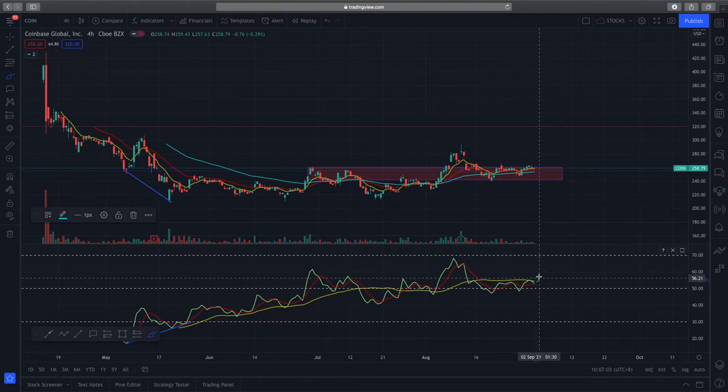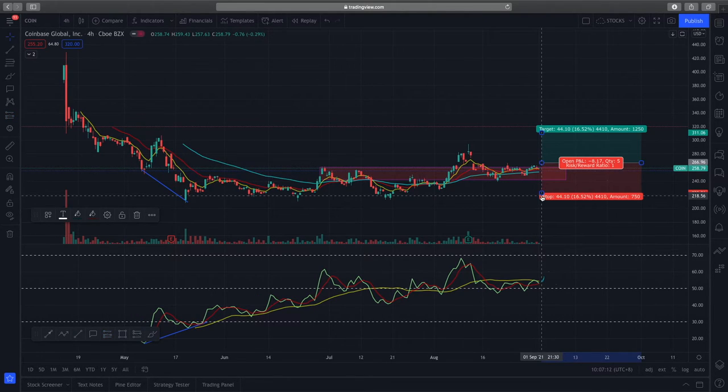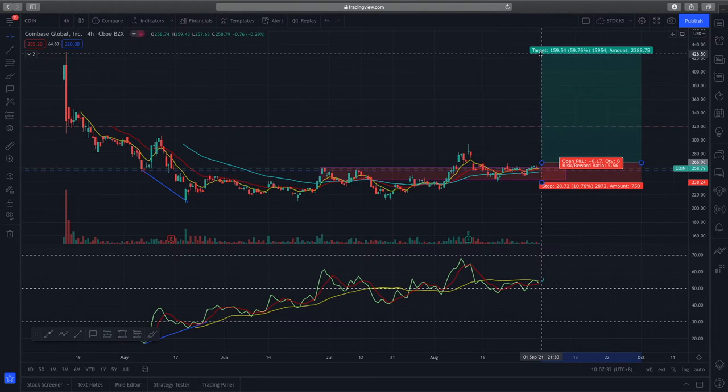Ideally, I'd like to see the RSI cross the market sentiment line — that would give me a buy signal to enter Coinbase. My entry would be around $267, with my stop loss placed below the support zone. My first profit target will be about $308, giving a risk-to-reward ratio of approximately 1.39. My second, more aggressive target will be $426 to $430, which gives a very good risk-to-reward ratio of 5.63.